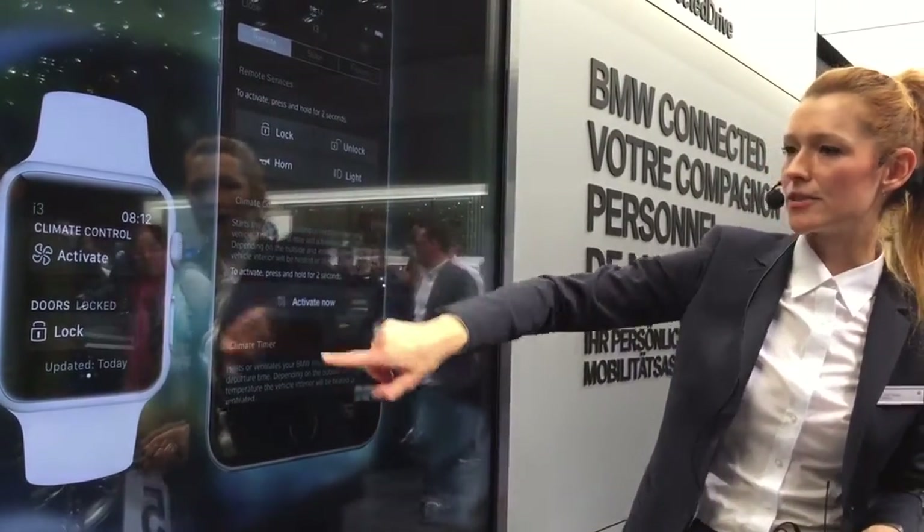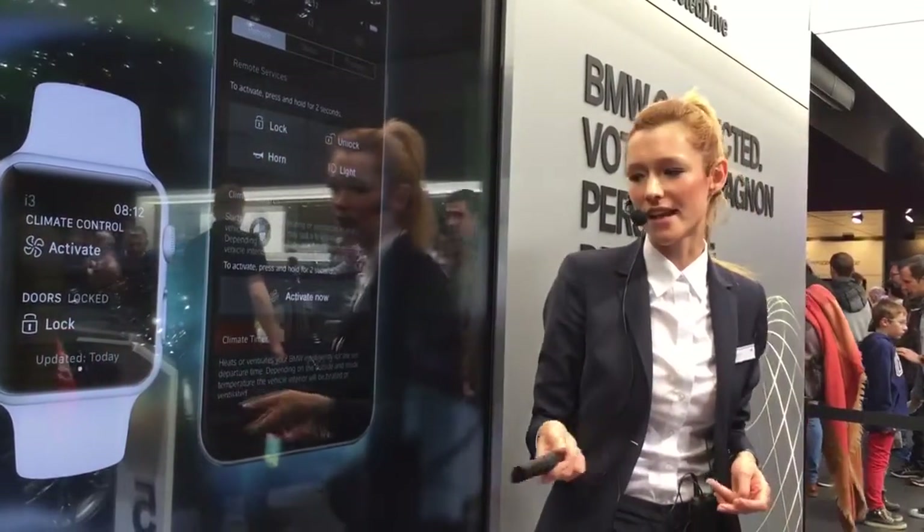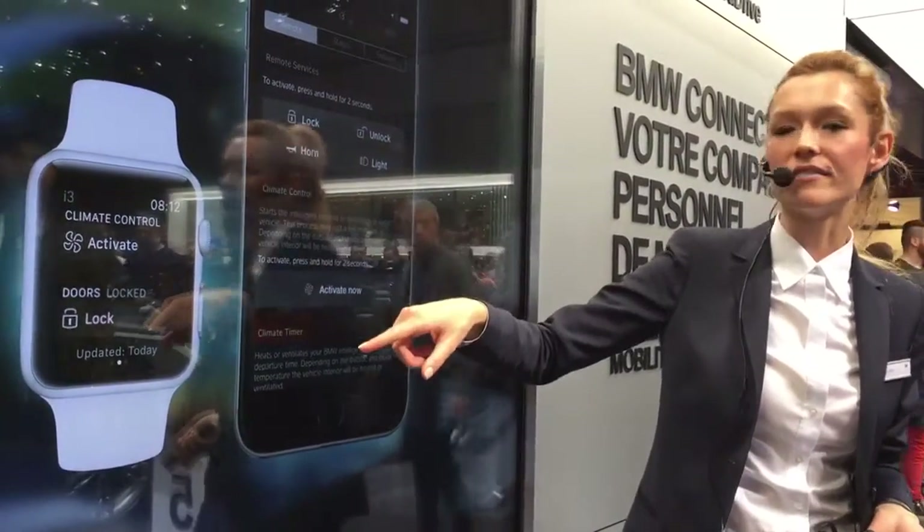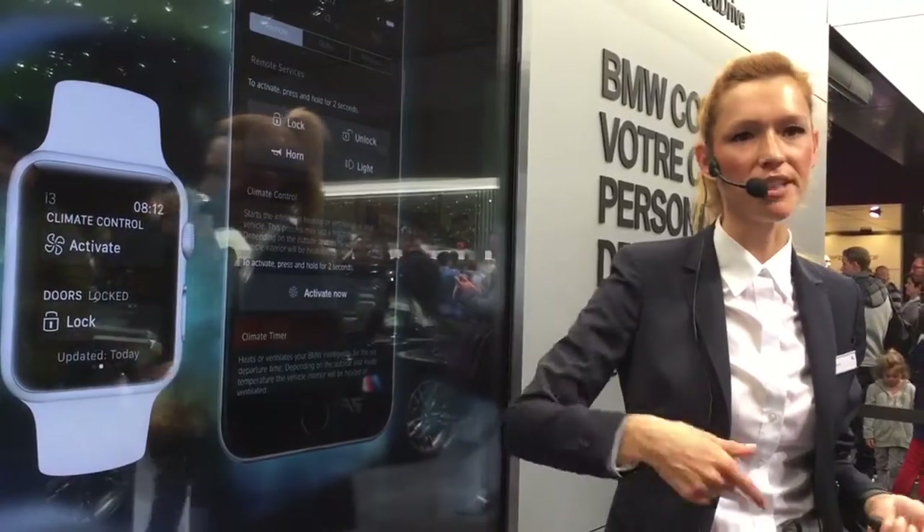This is the climate control. You can activate it remotely, and there's a timer for every day, so every time you're leaving you can be sitting in a preheated or pre-cooled car.